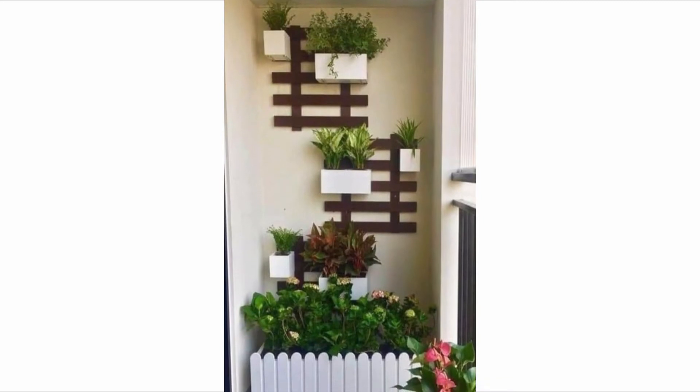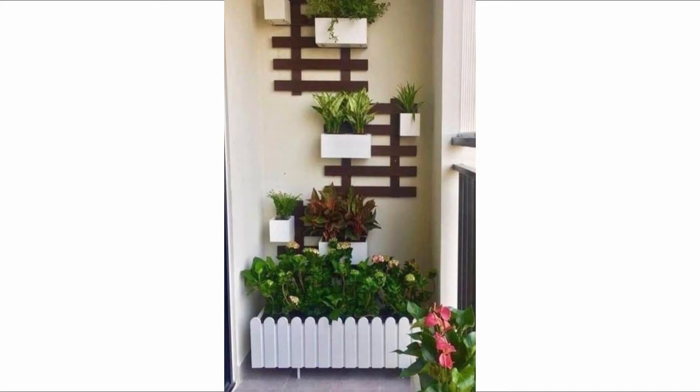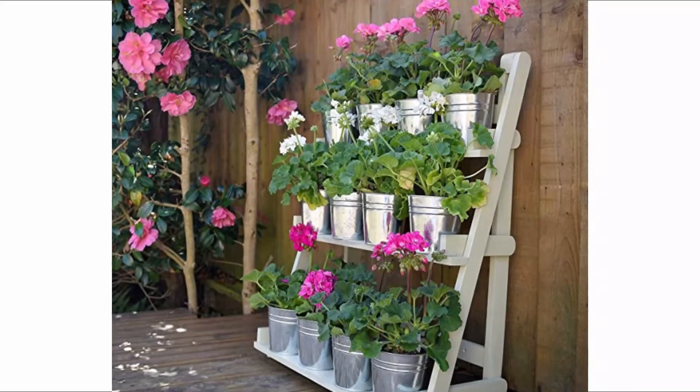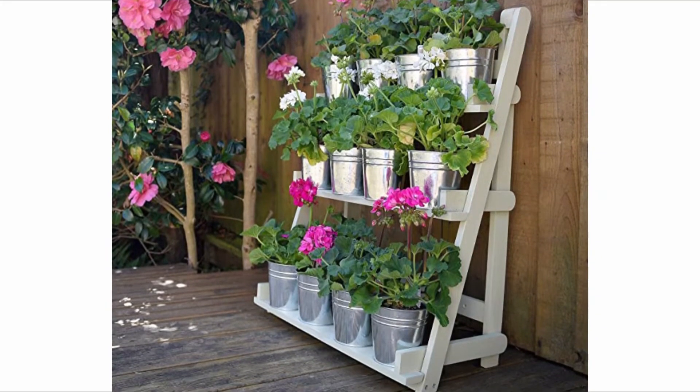Paint this a bright color to make a statement, or allow it to blend in with the rest of the colors in the space. Add sturdy hooks to hang bucket planters and fill them with herbs or trailing plants to create a living wall on a budget. Plus, you can easily switch these up with the seasons so there's always some good-looking greenery.